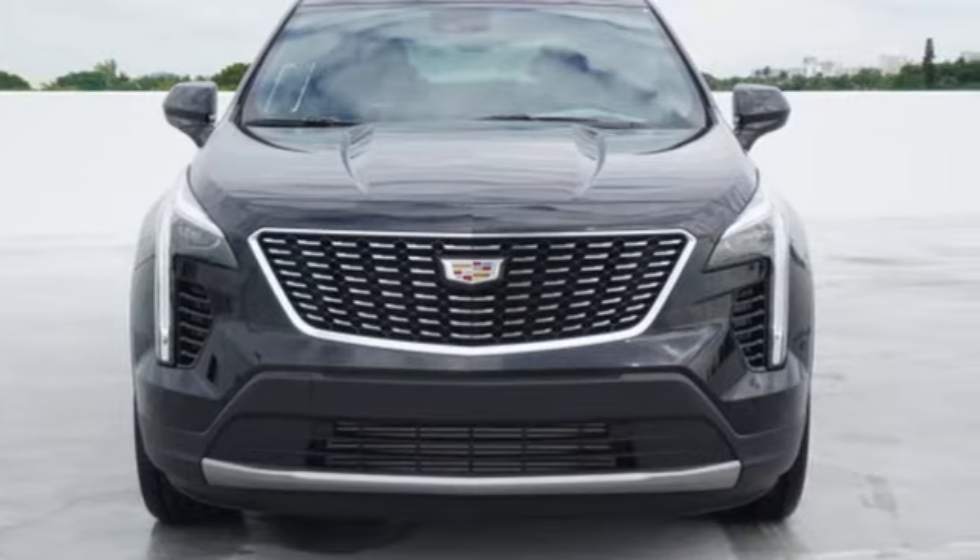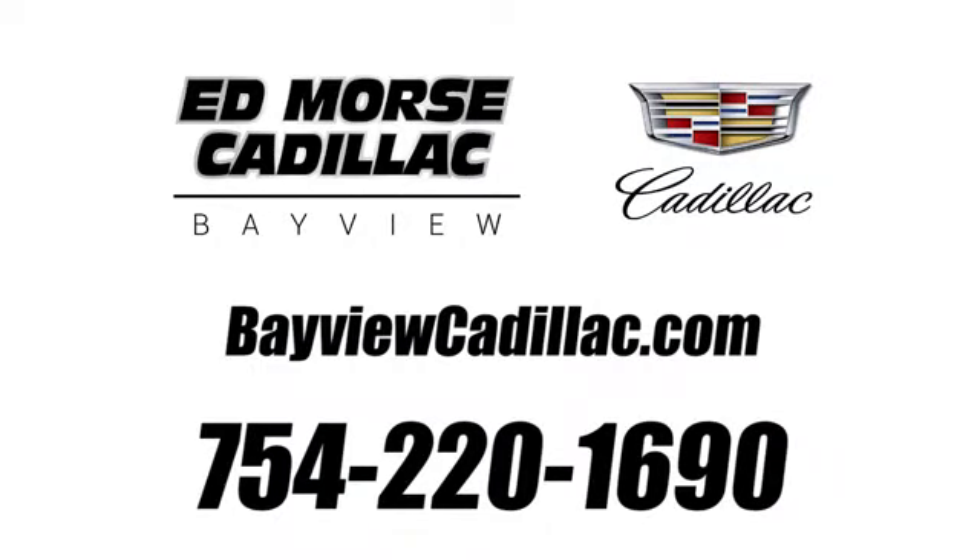Hurry in today and see it for yourself. Call us today at 754-220-1690. For value and for service, it's Ed Morse.